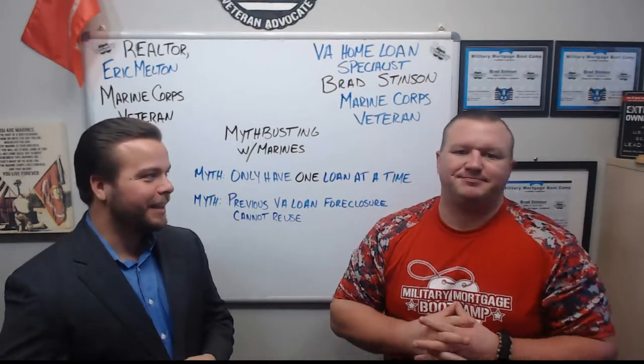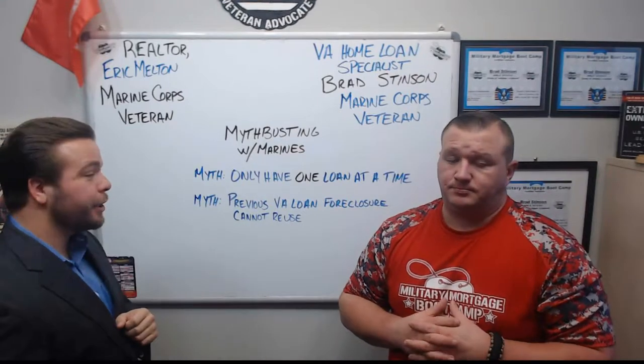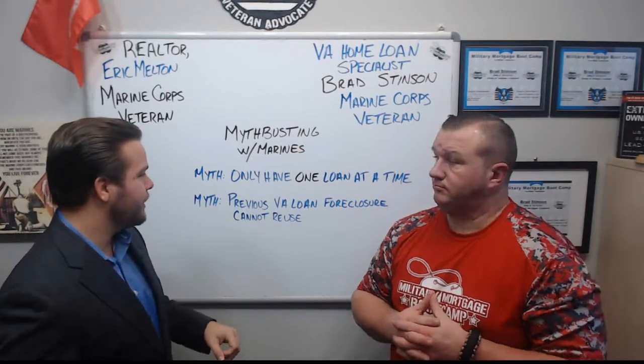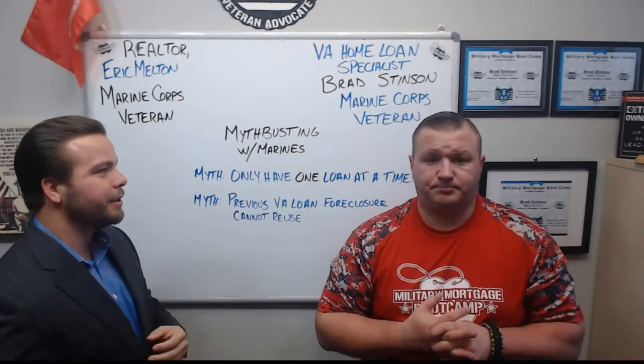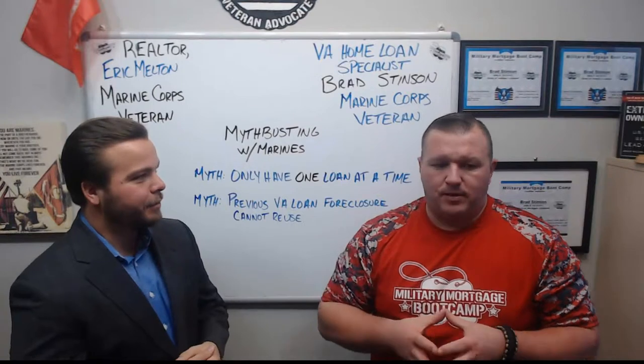We've got a couple of myths here today. Topic number one: you can only have one home loan at a time with a VA home loan mortgage. Second one: previous home loan foreclosures cannot be reused. We're talking about the re-usage of home loans. Tell us a little bit more about the re-usage.